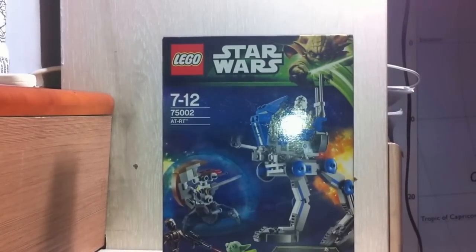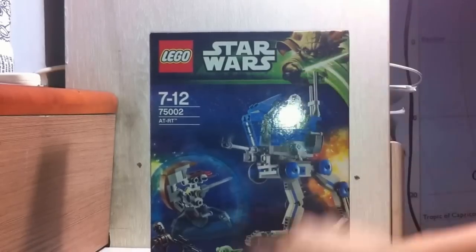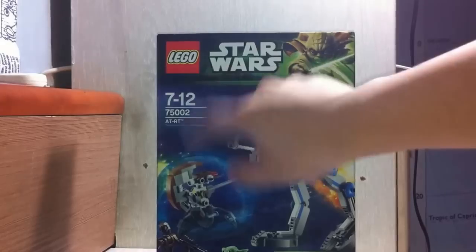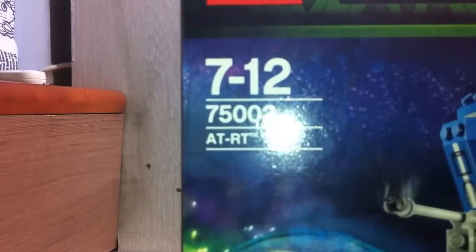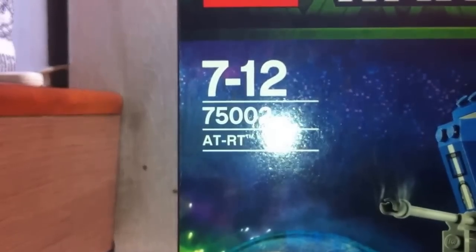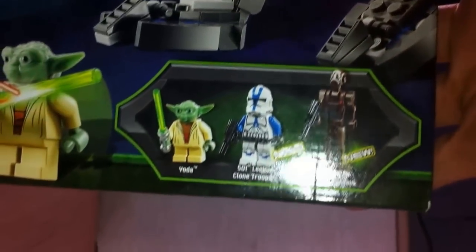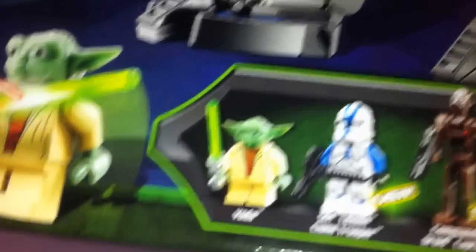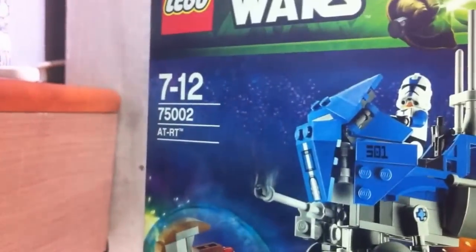On the box we have a 2013 printed Yoda, so that's really cool. I have one Yoda here and another one here, so that's funny. There's the Lego Star Wars logo. Let's take a closer look. Here's our stuff, there's a battle scene going on, and our three epic minifigures.